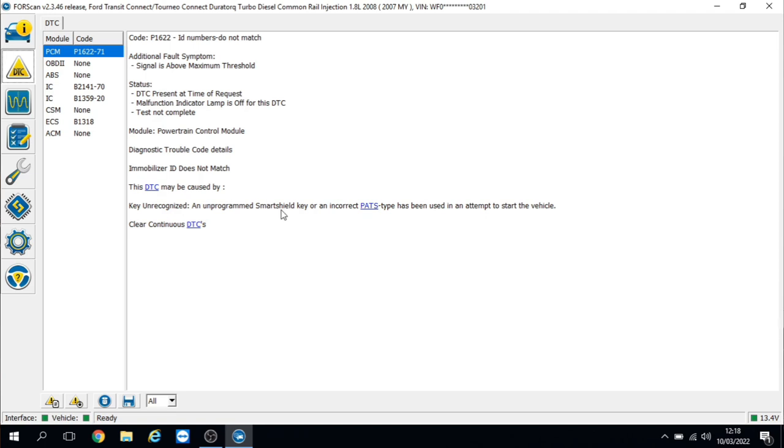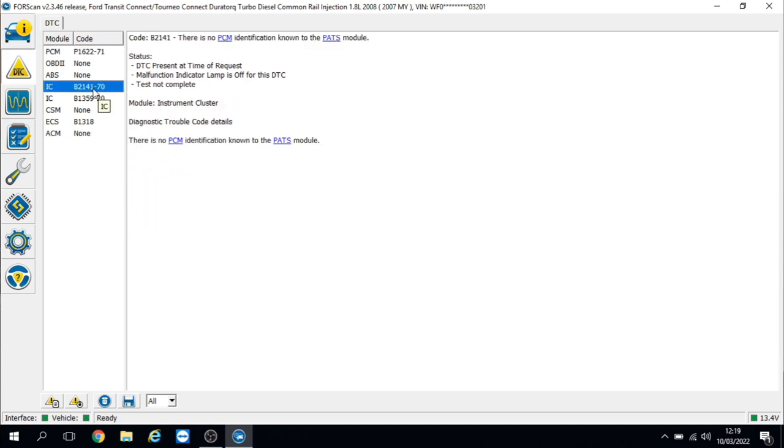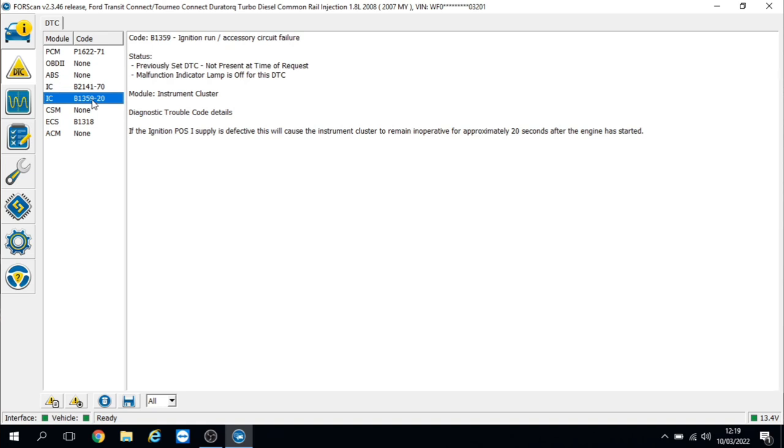There is one fault in the instrument cluster as well: there is no PCM identification known to the PATS module. Also an ignition run accessory circuit failure — if the ignition POS supply is detected as defective, this will cause the instrument cluster to remain inoperative for approximately 20 seconds after the engine has started.